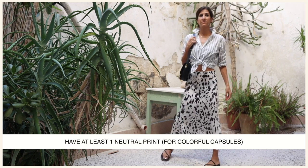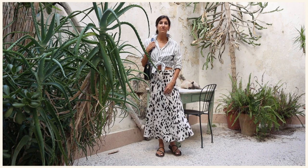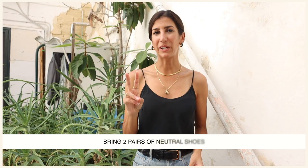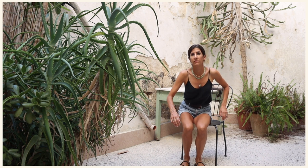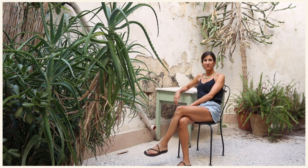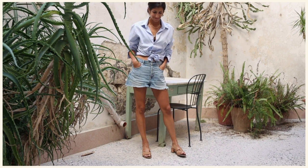If your capsule is on the vibrant, colorful, maximal end of things, I would do almost the opposite. I'd make sure you've got at least one neutral print — animal prints, polka dots, and stripes work really well for this, and in my opinion an animal print is a neutral, so include one to ground your other vibrant colors. I would bring two pairs of neutral shoes: one in a lighter skin-tone color that literally goes with everything, and another to cover the darker end of your capsule spectrum — black, navy, or brown — so those two shoes work with every color. If you can, make sure they have two different functionalities. I'd also pack one or two neutral separates, depending on how long you're going, as these are easy to add on when you need that one grounding piece in an outfit.